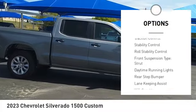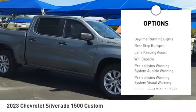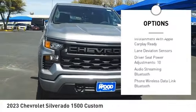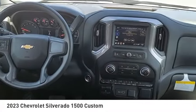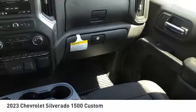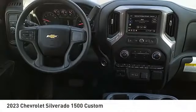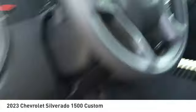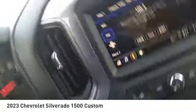Active grille shutters, traction control, stability control, roll stability control, front suspension type strut, daytime running lights, rear step bumper. Searching for a dependable vehicle that looks great too? You found it — so stop in today.